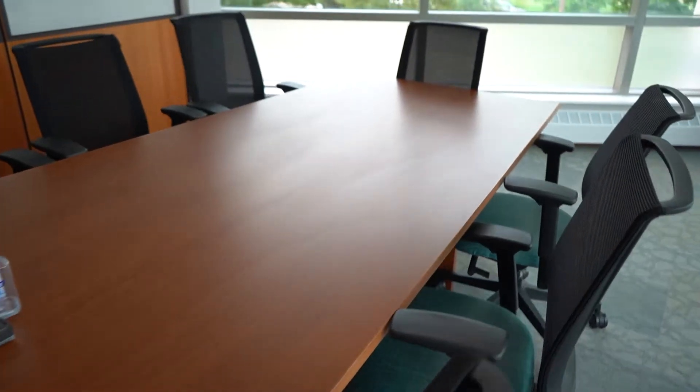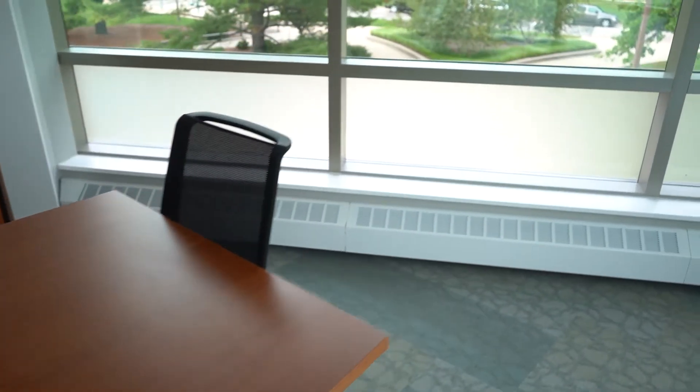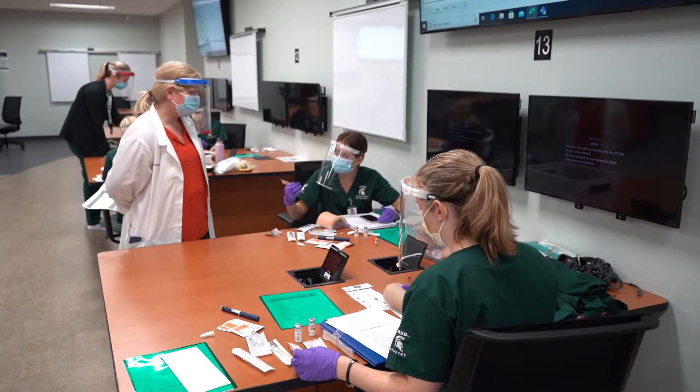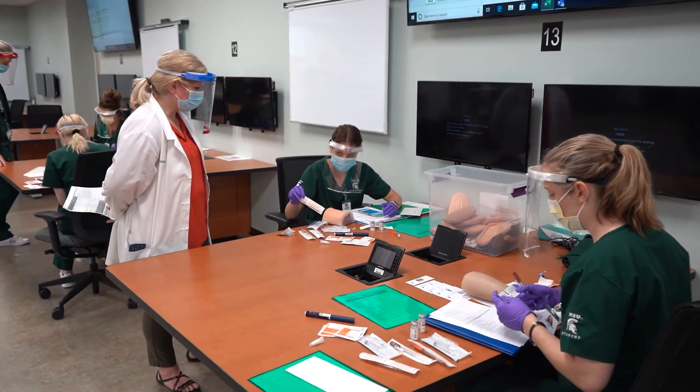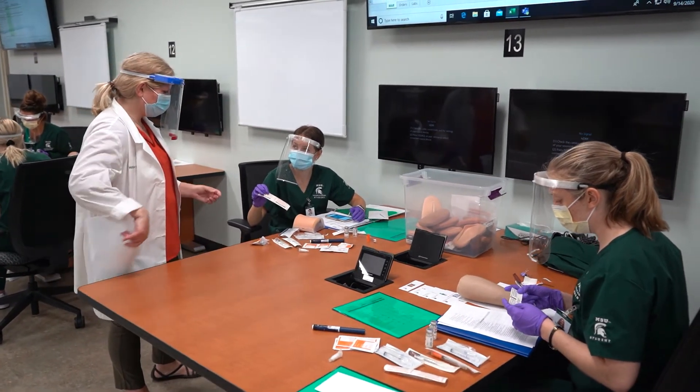The next room is one of the conference rooms in the Research Center. Room 131 is a classroom for the College of Nursing designated as a REAL classroom, which are the highest technology classrooms available on the college campus.